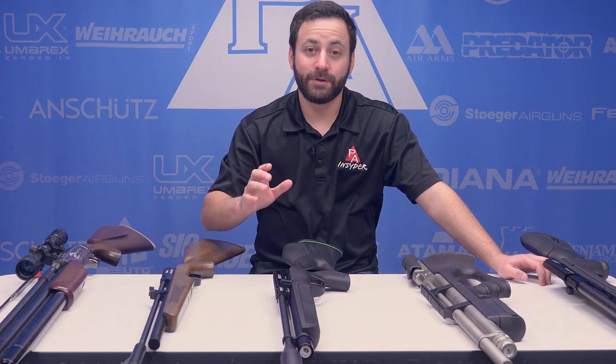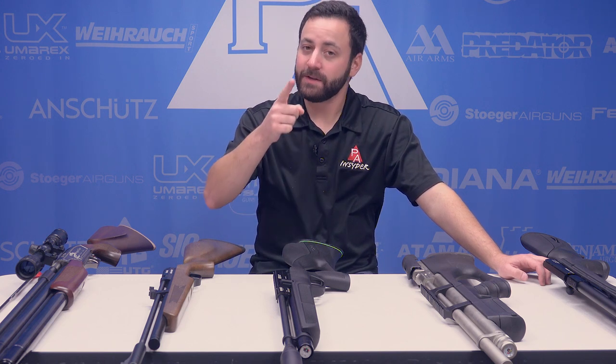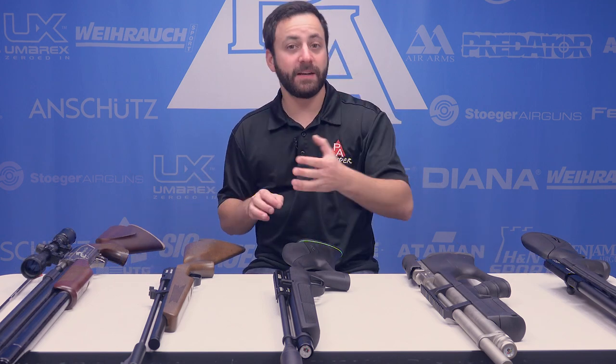Probably the biggest thing we've seen in 2017 is a lot of low-cost entries into the PCP market. So today for the gift guide, we're going to take you through some of the best options for the 2017 holiday season in that low-price PCP market. Cool note about all the guns on the table today — we've actually taken an individual look at each of these guns in separate reviews, so definitely check those out on the channel.